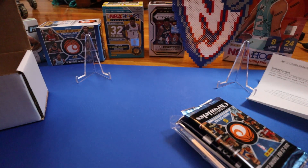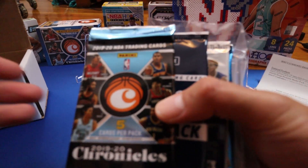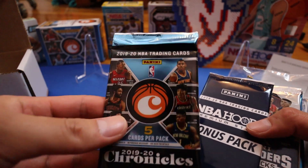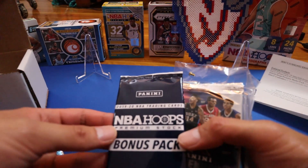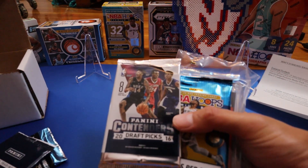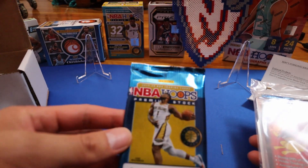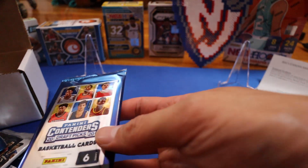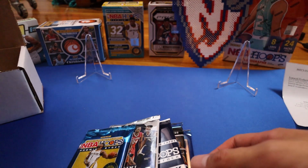Okay, for $70 we have Chronicles — not sure what this one is from — we have the NBA Hoops Premium Stock bonus pack, 2016 Contenders Draft, 2019 Premium Stock, and then the 2020 Basketball Contenders Draft Picks. As usual, I'll do a quick cut and show you guys the value of these packs.